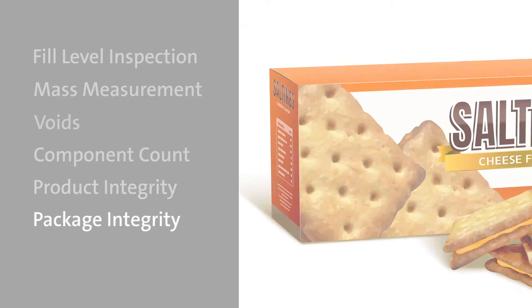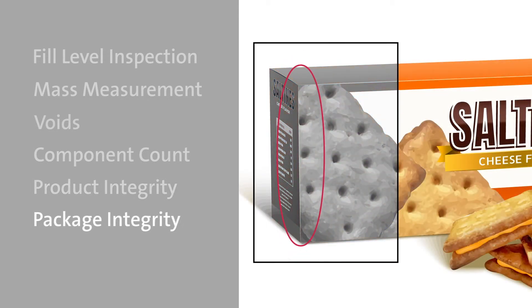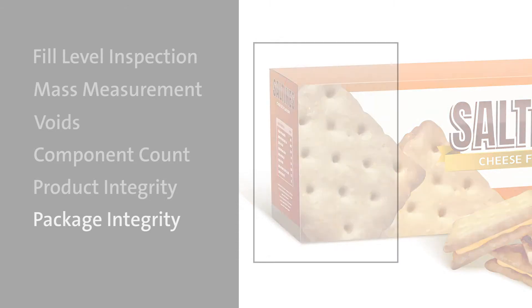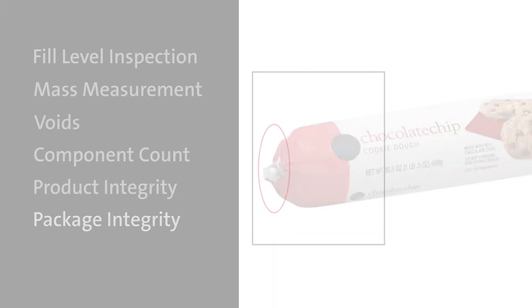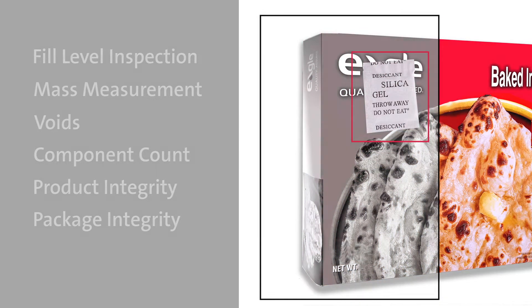And package integrity ensures there are no foreign contaminants trapped in the seal of a box, metal clips are in the right place for a tube of cookie dough, and desiccant packs are included in a package of flatbread.